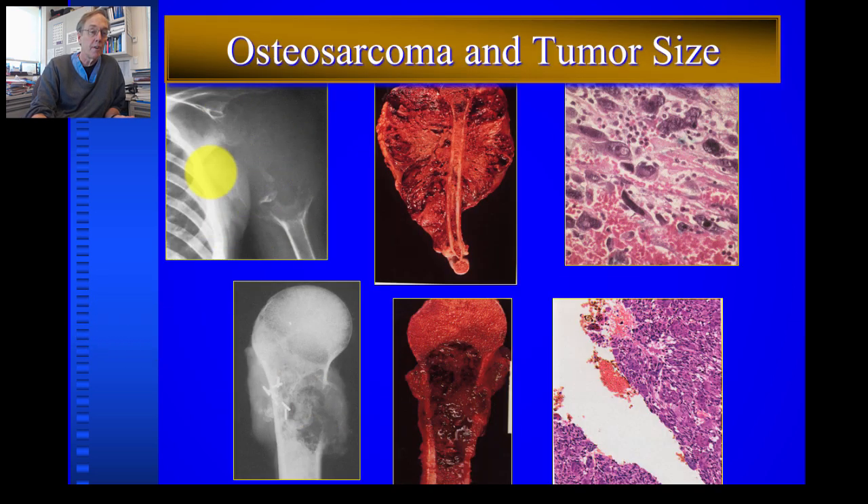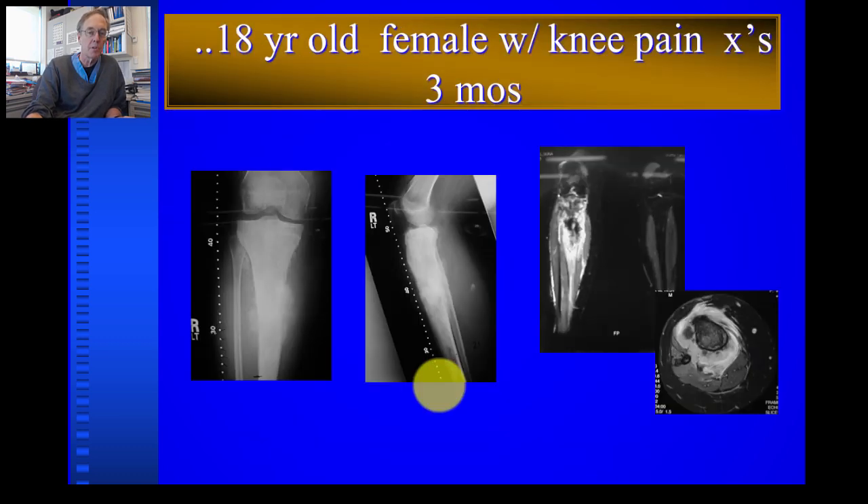The size of the tumor is still a very important determinant of how a child will do with an osteosarcoma. Here's a very large tumor of the upper arm — almost 10 or 12 inches — involving most of the upper humerus. A child with a very large tumor will clearly have a much poorer prognosis than one with a smaller tumor, and tumor size is an important determinant of chemotherapy success even with aggressive treatments today.